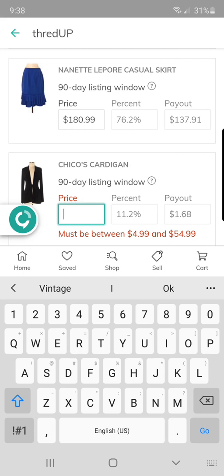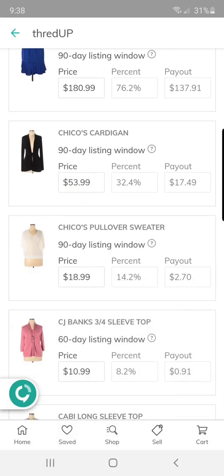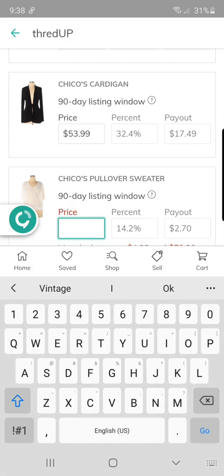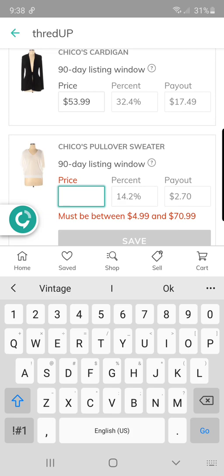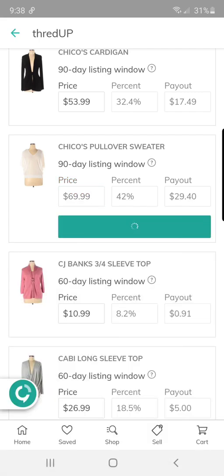I tend to stick with career pieces and mature brands. I've been getting a lot of Chico's because I find it in like-new condition for super cheap. I actually wore this Chico's sweater for maternity family pictures we had in Florida last year — couldn't sell it, so it's been sitting in my closet. Let's see — $69.99. Awesome.